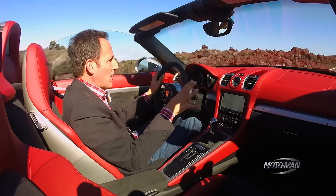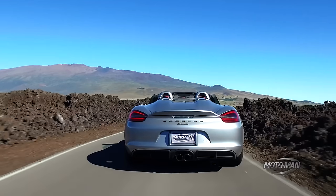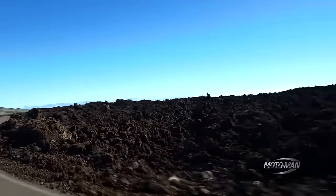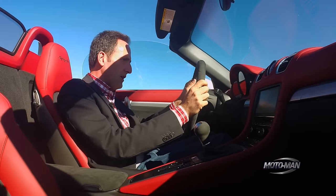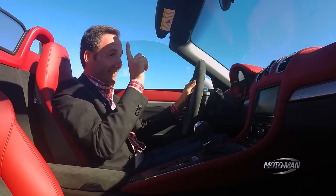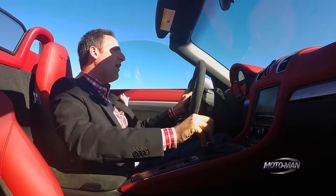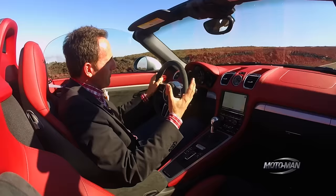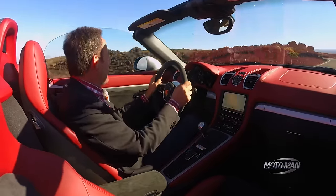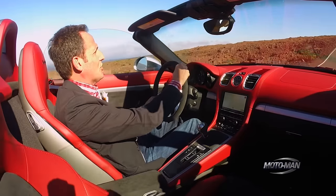An old muscle car trick: take your bigger engine and put it into your smaller car. But this one has a German twist on it — you get your bigger engine, which sounds, Santa Maria, Madre de Dios, and then you put it in a smaller car. Even better, you don't have the heft of a muscle car around you. This is just a shade under 2,900 pounds — about 100 pounds lighter than the Boxster GTS we drove back in July.